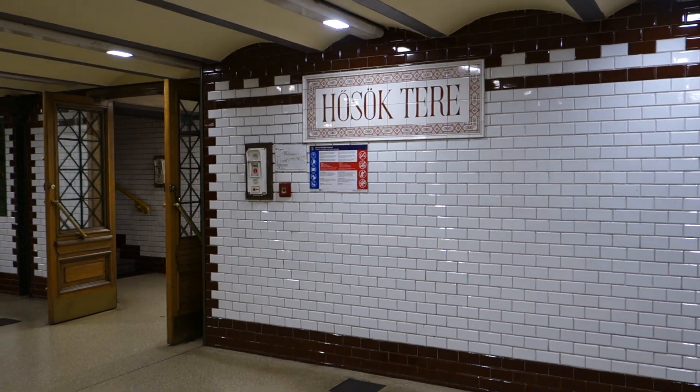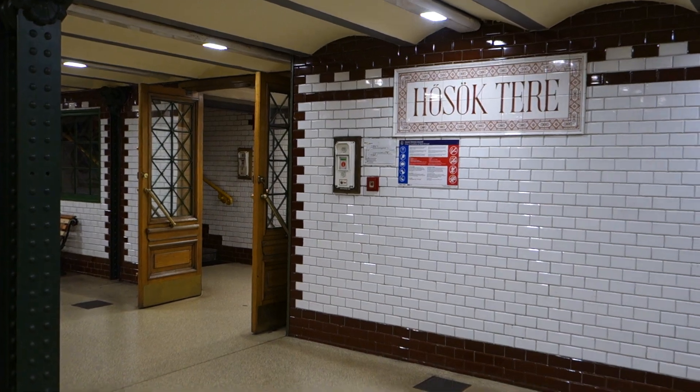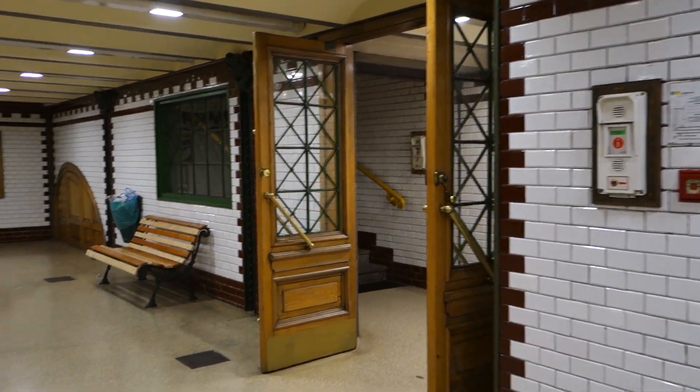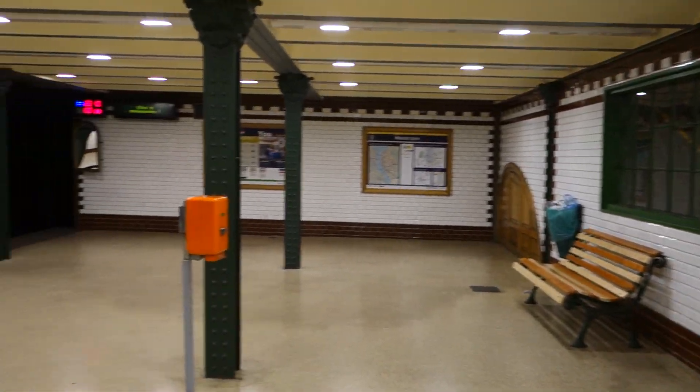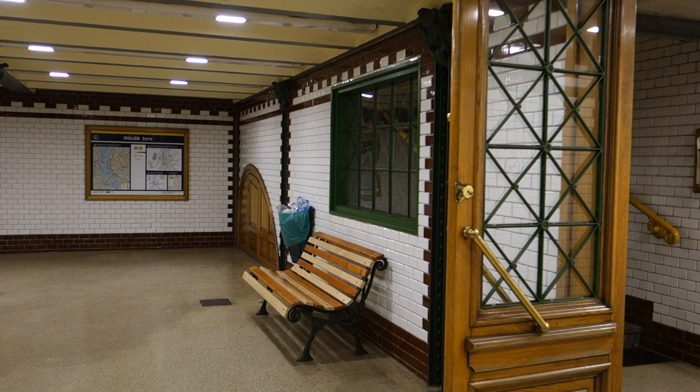We're here at Heroes Square in Budapest. Last little piece of fun trivia: there is no turnstile or checkpoint, really, even for tickets. You gotta go to machines upstairs, where you buy one of these things.